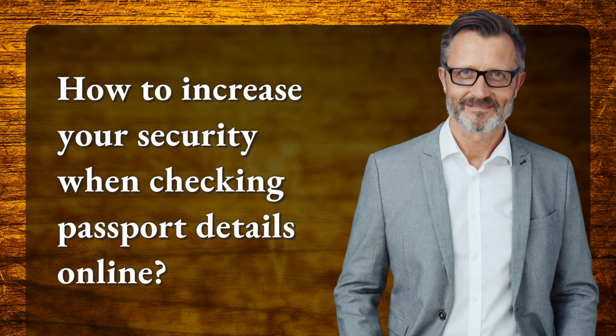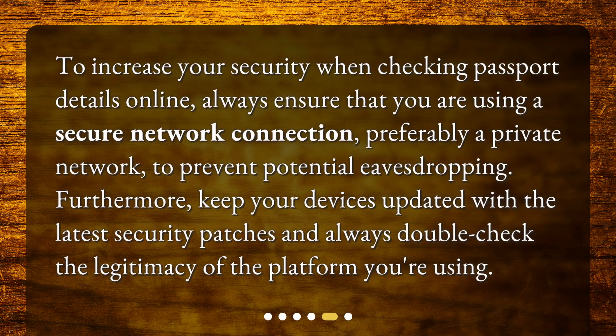How to increase your security when checking passport details online? To increase your security, always ensure that you are using a secure network connection, preferably a private network, to prevent potential eavesdropping. Furthermore, keep your devices updated with the latest security patches and always double-check the legitimacy of the platform you're using.